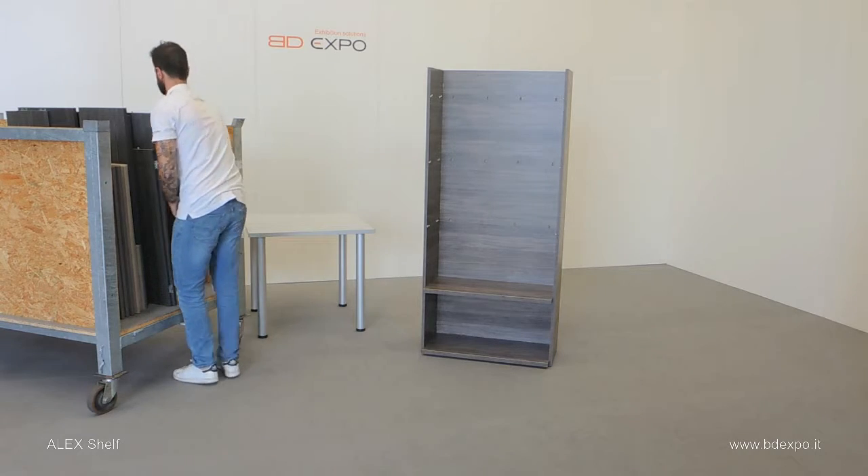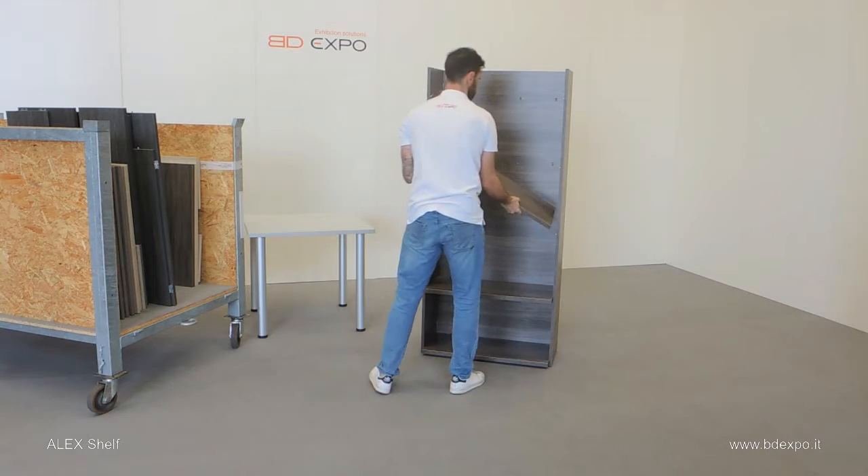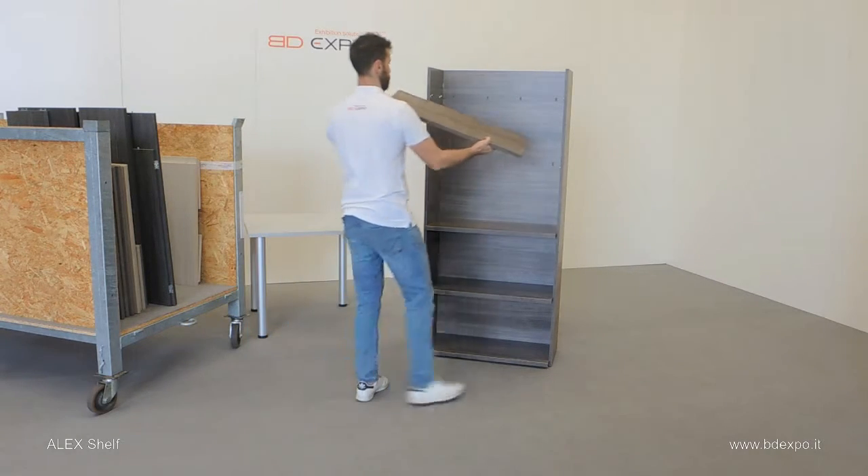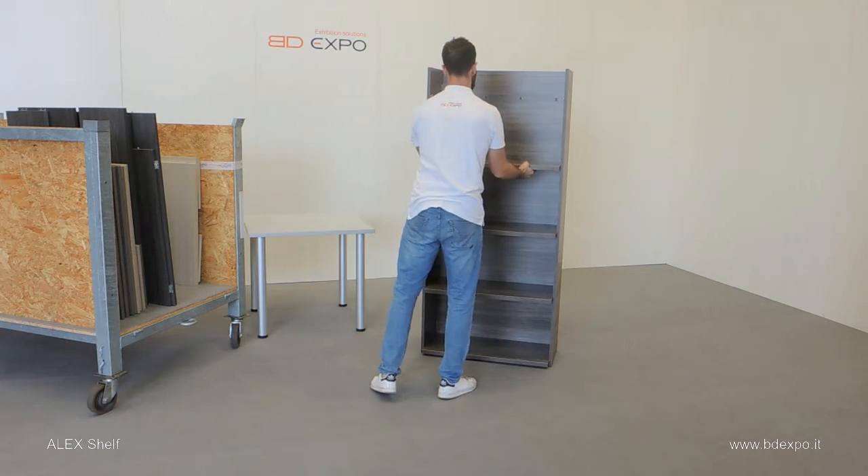Now, together with the smart system trolley, shown here to the left, it's simple to move around an event area with large numbers of fold-up furniture, setting up as you go.